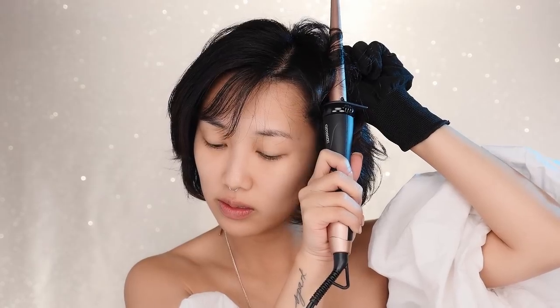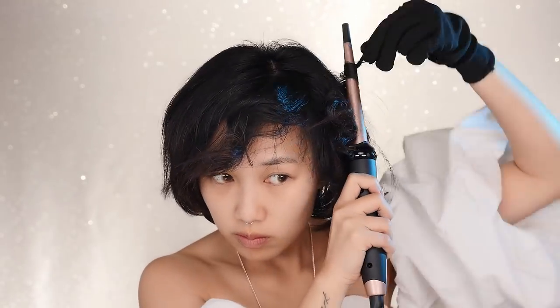There really are just no tricks to this look. All you have to do is part roughly half an inch of hair and wrap it around the curling wand for about five to seven seconds, then release and you'll have a perfect curl.